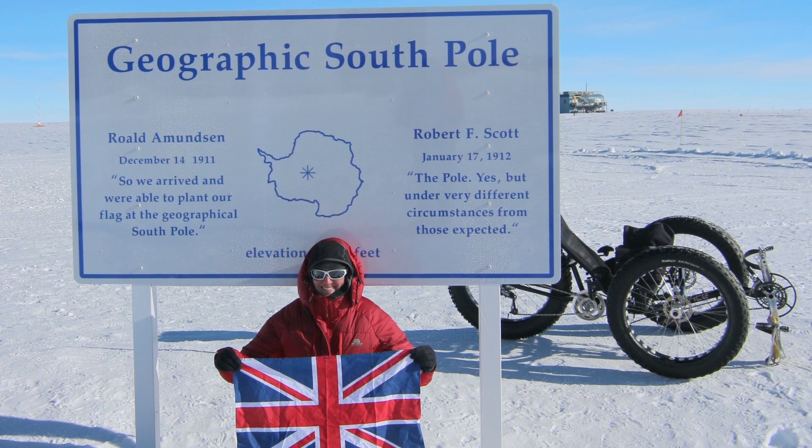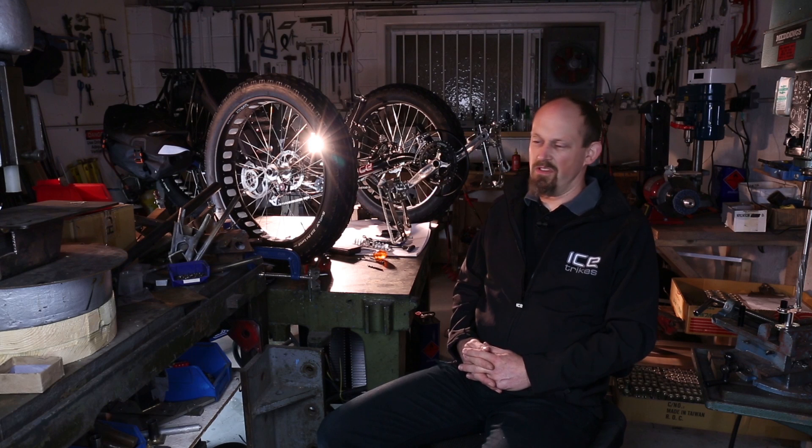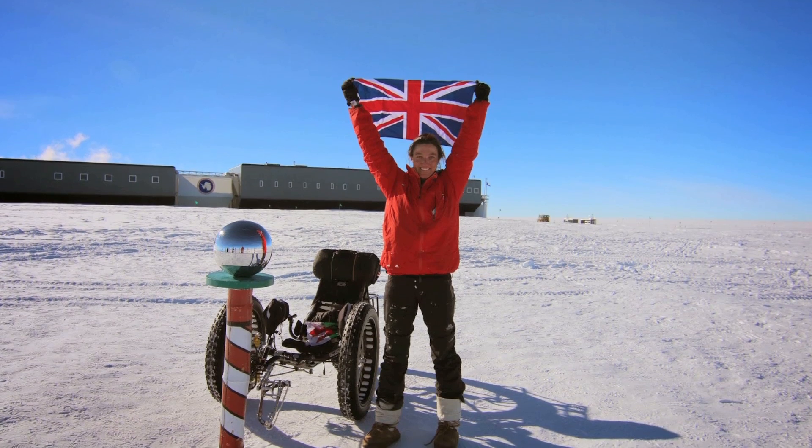On the 27th of December, the machine had made it in 10 days, 14 hours and a few minutes, and we were really delighted. It became the fastest human-powered journey from the edge of the continent to the Pole, and it was the first pedal cycle ever to ride every single inch of the way. We were really made up.